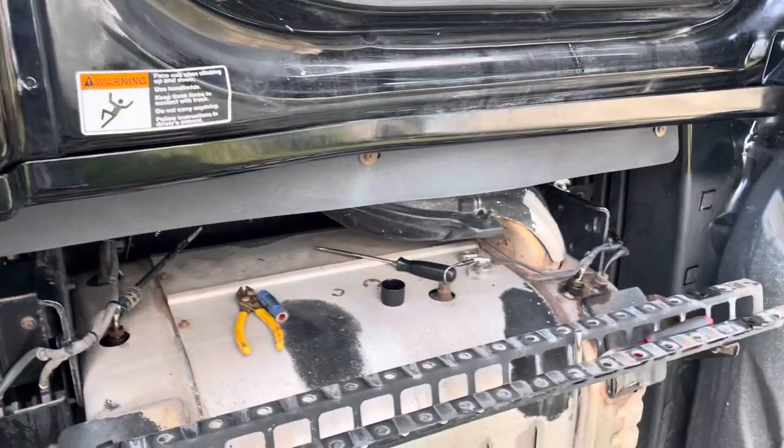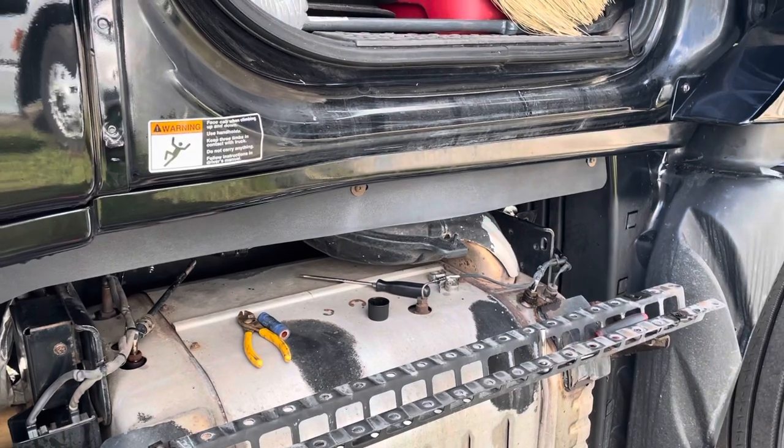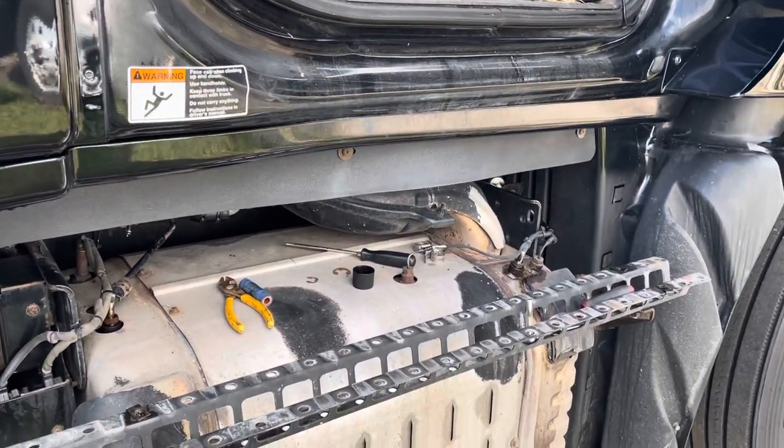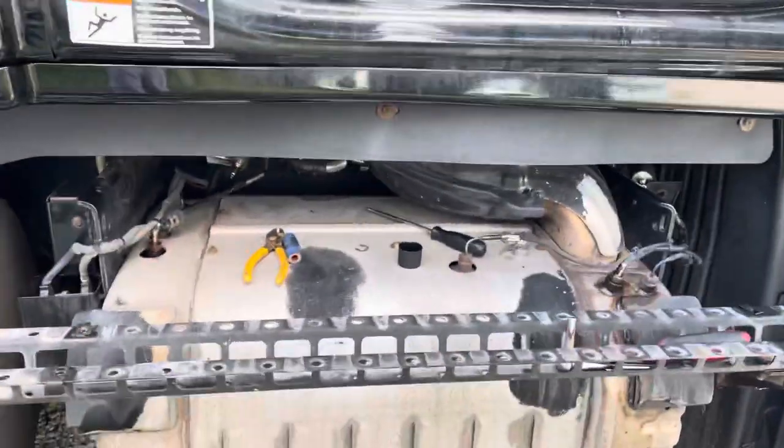I'm back here again. I'm working on a 2014 Freightliner DD15 with a 13-speed manual, having the only issue I've ever had on this truck with the emissions.